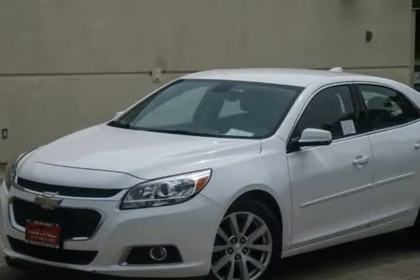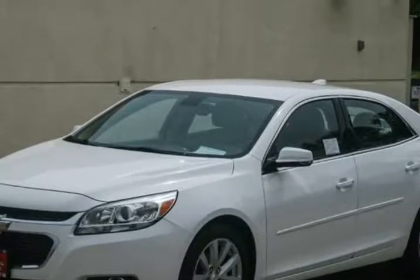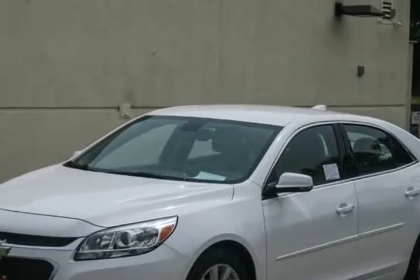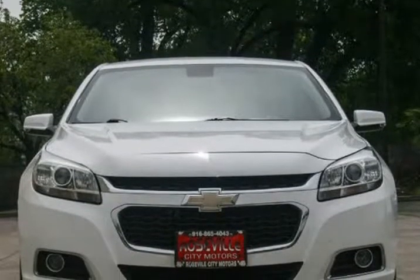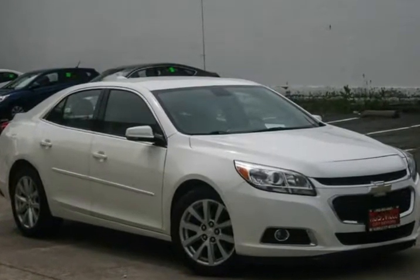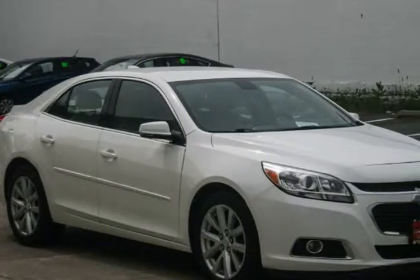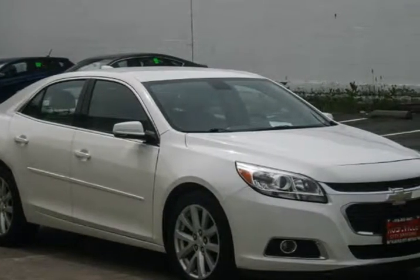This 2015 Chevrolet Malibu is brought to you by Roseville City Motors. Immaculate 2015 Chevrolet Malibu 2LT, clean title with records available, maintenance up-to-date, mechanically inspected, 172-point safety inspection, and professionally detailed. Only the finest for the customer here at Roseville City Motors.